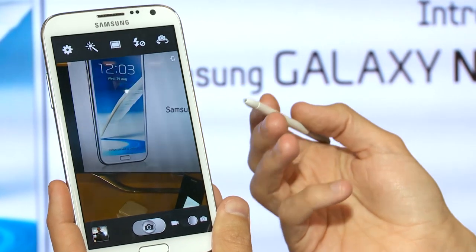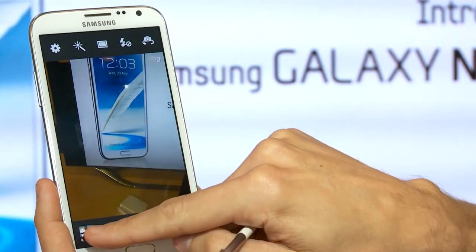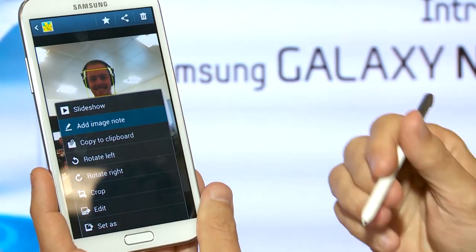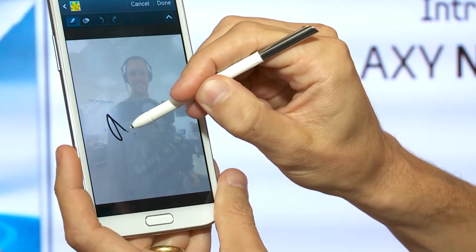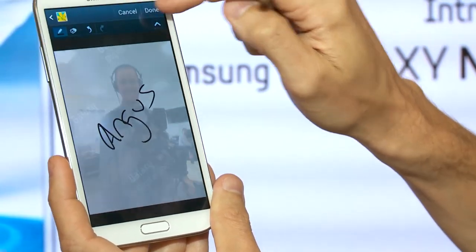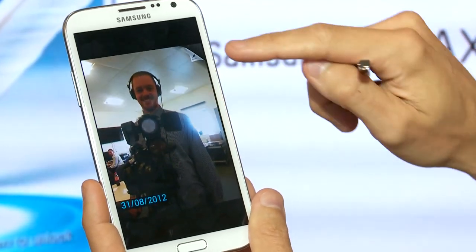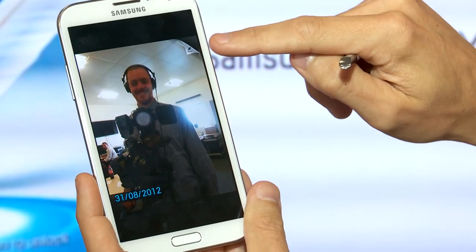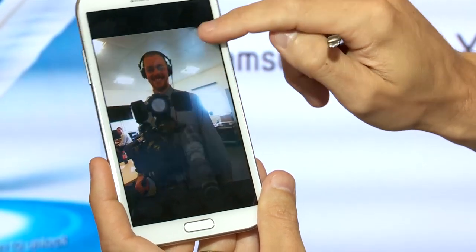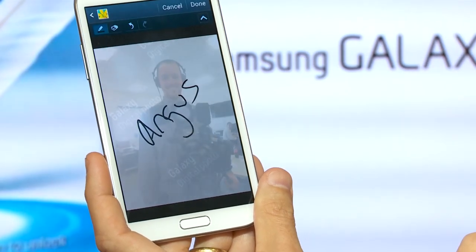Once you're happy with your photo, you can actually use the S Pen to make a note on it. We'll open one taken earlier in the gallery, go down to the settings, flip it over, and add a note. That's great if you want to record where or when you took your photo or any other information. And if you look in your gallery, you'll see that photos with notes have a curled corner, signifying that there's a note behind it.